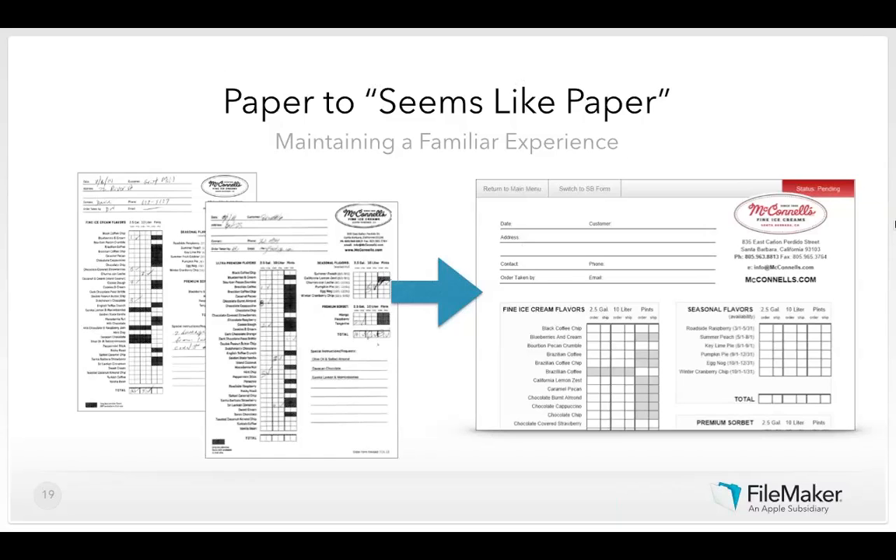The tool used behind the scenes is QODBC, which allows FileMaker Server to talk directly to QuickBooks using SQL syntax through an ODBC connection. Scheduled scripts automatically transfer data between the two systems, effectively building a mobile front-end to QuickBooks using FileMaker Go.